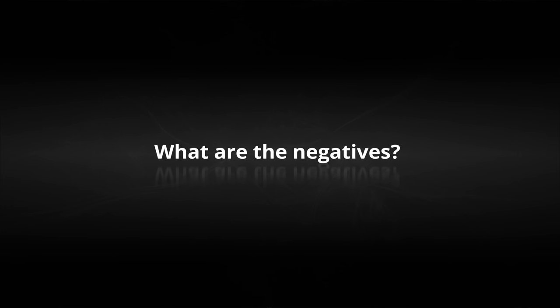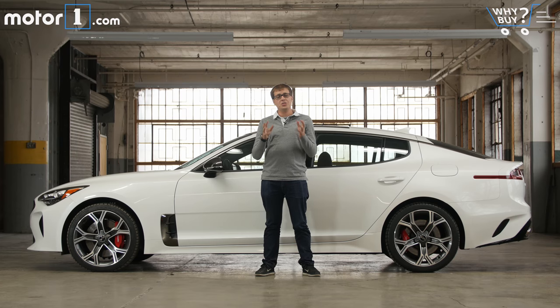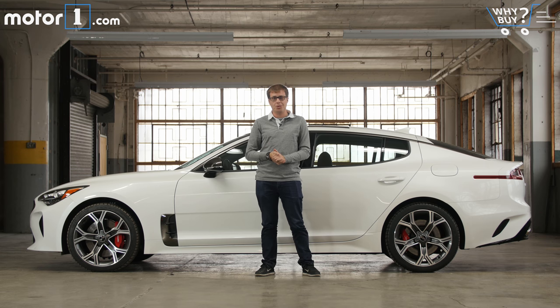What are the negatives? The Kia Stinger is a great car and I'm really impressed with it and I've had a lot of fun driving it, but whether it's the interior materials or the way it drives, it just doesn't feel quite as polished as some of its more established competitors.